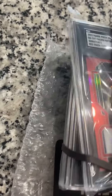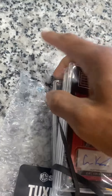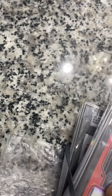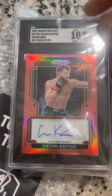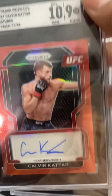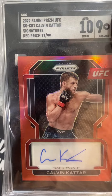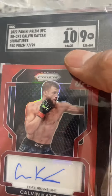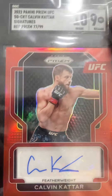So these are all UFC cards here that I submitted. First one — Calvin Cater. This is his Prism 2022 Signatures, number 77 of 99. This one graded with the auto at a 10, and then the card was a 9.